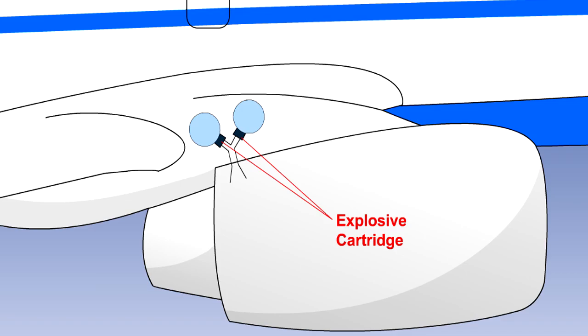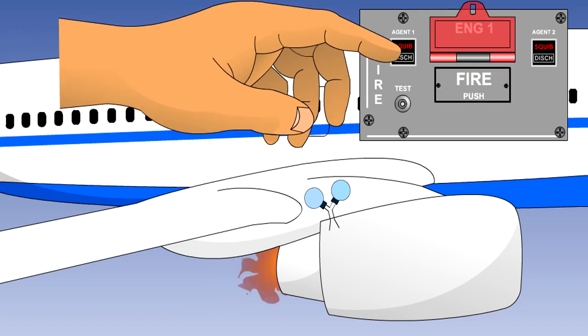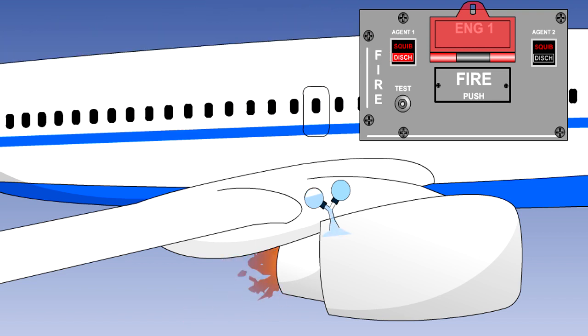There is an electrically operated explosive cartridge, known as a squib, situated between the base of the fire bottle and the piping. Operating the fire extinguisher button fires the cartridge, allowing fire extinguishant, under pressure, to enter the engine nacelle fire zone.